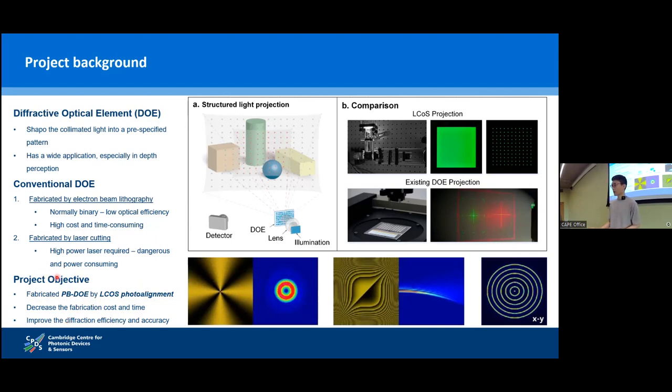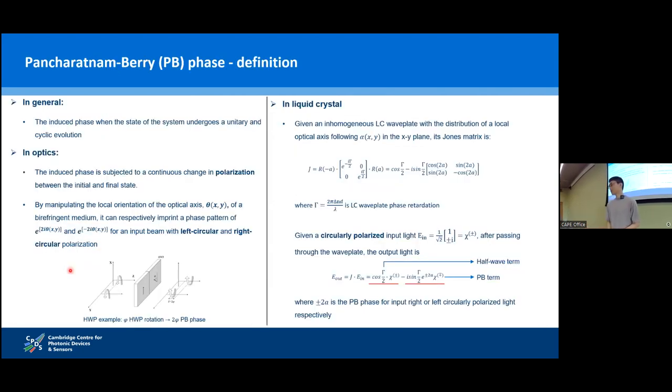Instead of traditional solid-state approaches, we use liquid crystal to fabricate PBDOE by LCoS photoalignment. Three keywords here: PB-phase, LCoS, and photoalignment. PB-phase, or Pancharatnam-Berry phase, is the induced phase when the state of the system undergoes unitary and cyclic evolution. In optics, it is the induced phase subject to a continuous change in polarization. Unlike dynamic phase, which depends on the difference in propagation path of light, PB-phase depends on the difference in polarizations.